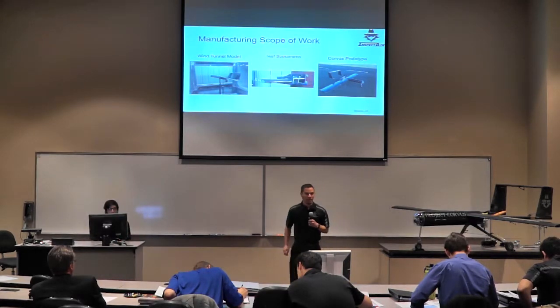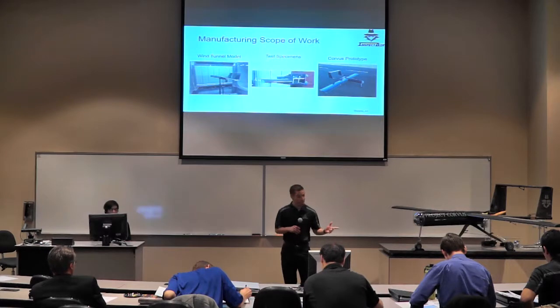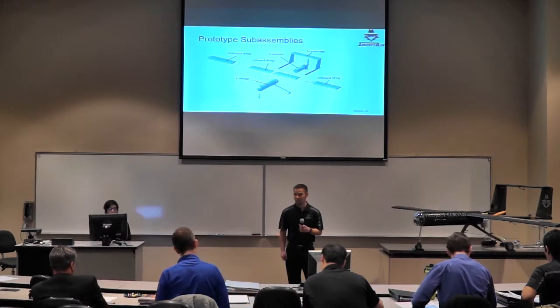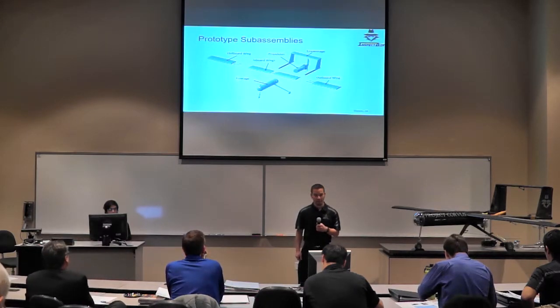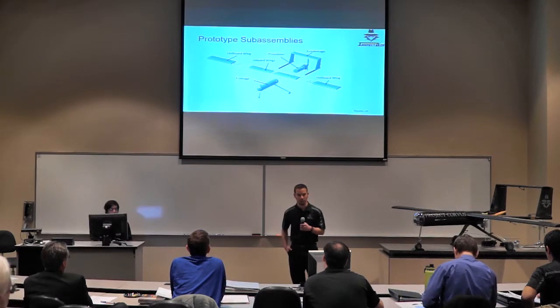There is a significant amount of manufacturing required for Project Corvus, including construction of the wind tunnel model, fabrication of test specimens for materials and structural tests, and construction of the prototype. The prototype is divided into five sub-assemblies: the fuselage, inboard wings, and outboard wings — all constructed by our team — plus a power plant system consisting of the DLE-85 engine with its propeller and fuel system, and an empennage from another team incorporated into our design.